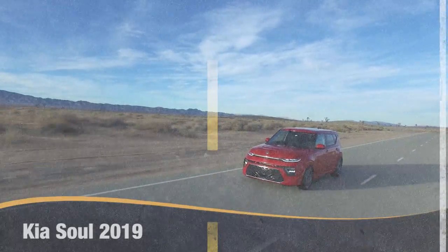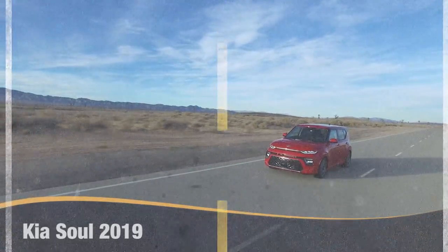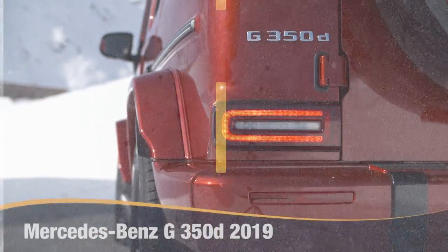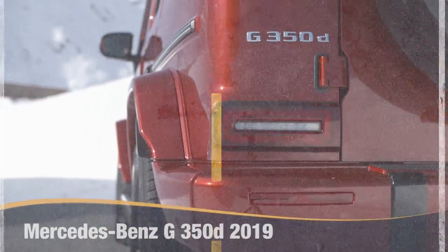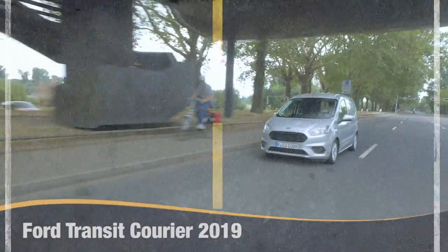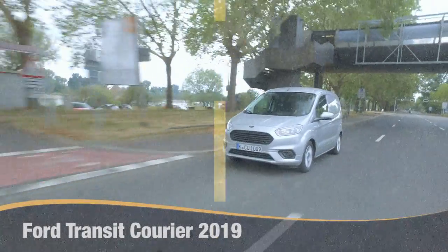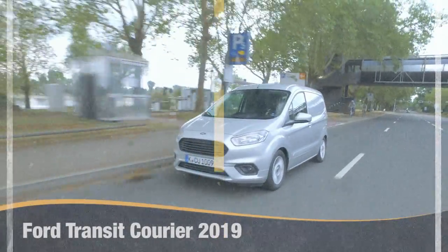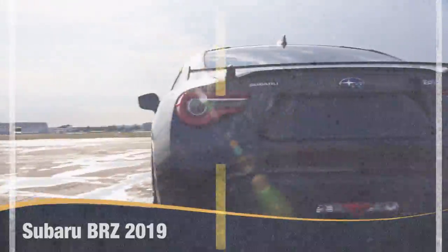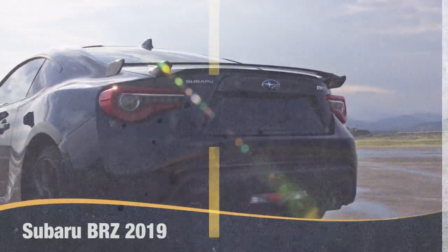En este episodio analizamos: Kia Soul 2019, Mercedes-Benz G350D 2019, Ford Transit Courier 2019, Toyota Corolla Hatchback 2019 y Subaru BRZ 2019.